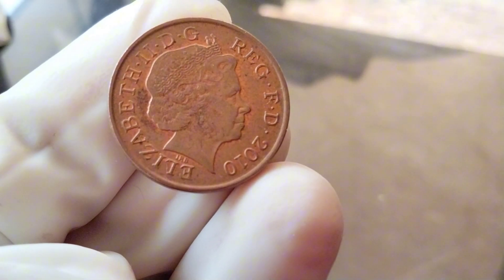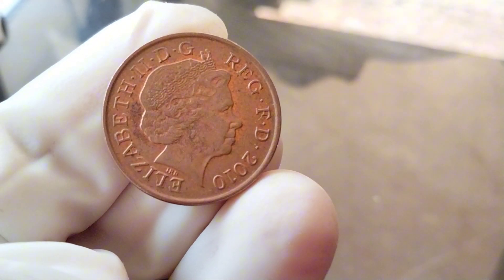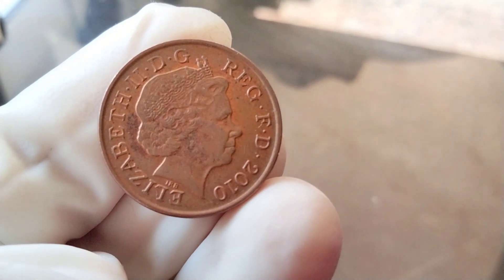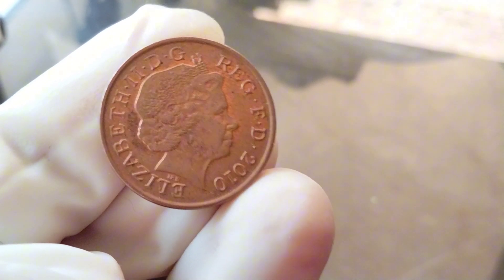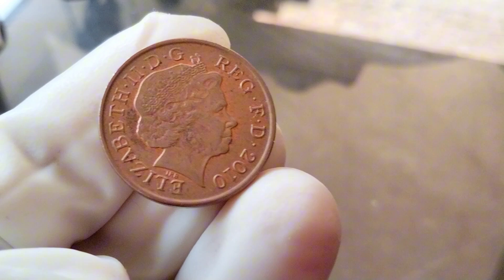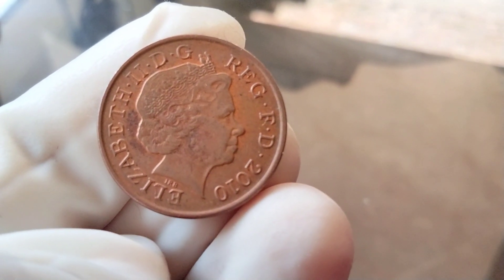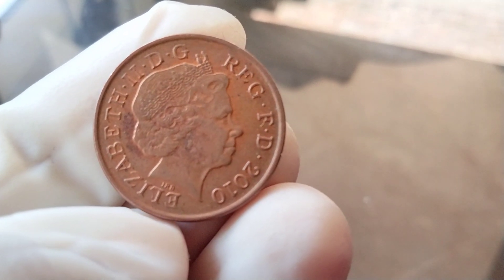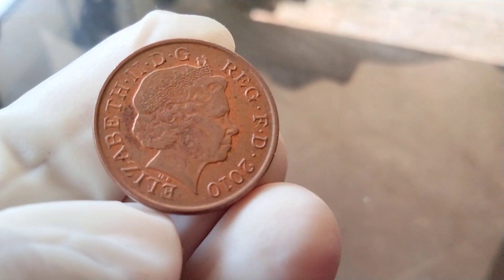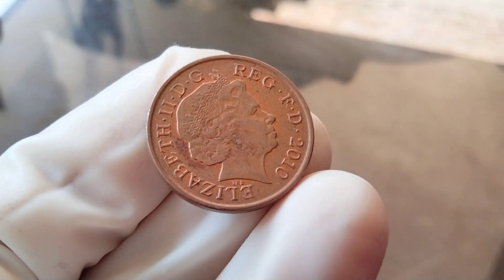Many people wonder if their 2010 pennies have any significant collector's value. While most 2010 pennies in circulation are worth face value, there are some exceptions. Coins that are in mint condition — meaning they haven't been circulated and show no signs of wear — can be more valuable to collectors. Look for 2010 pennies with sharp details, no scratches, and a bright, shiny finish.